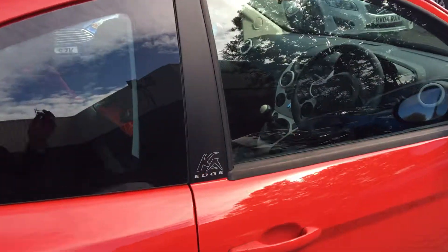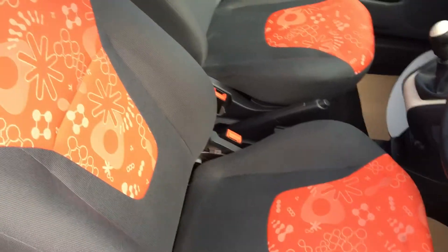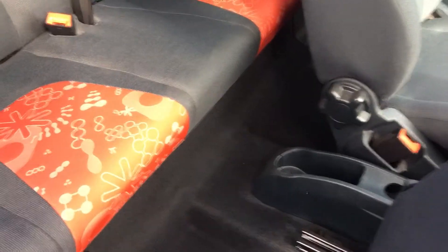If we take a look in the vehicle itself you'll see that we have the colour coded cloth stitch interior throughout, front and rear. If we take a look in the back, we have plenty of leg room in there, great space, lots of storage.